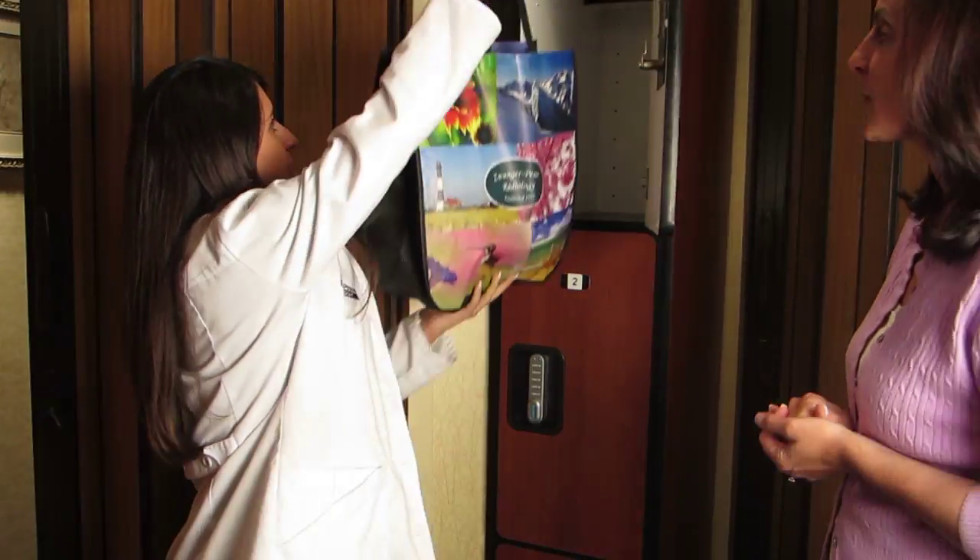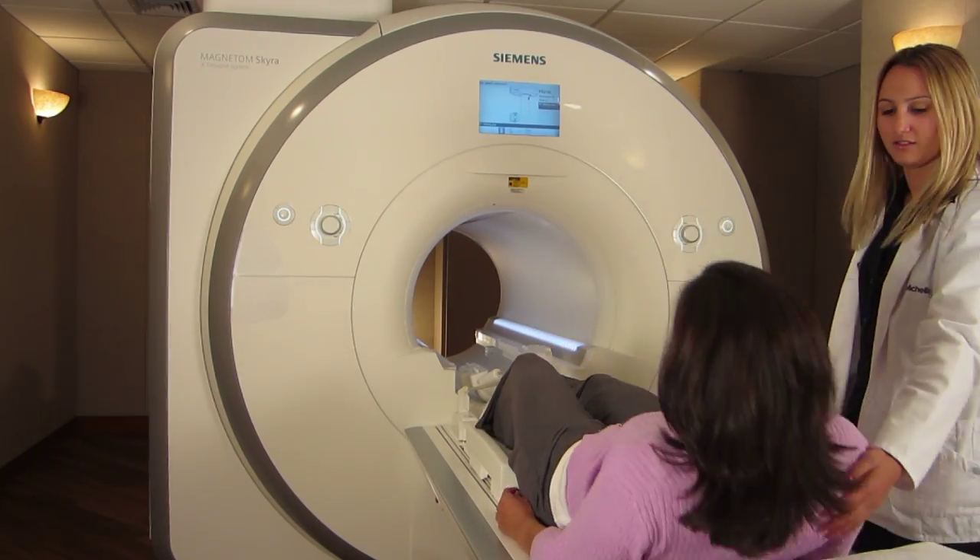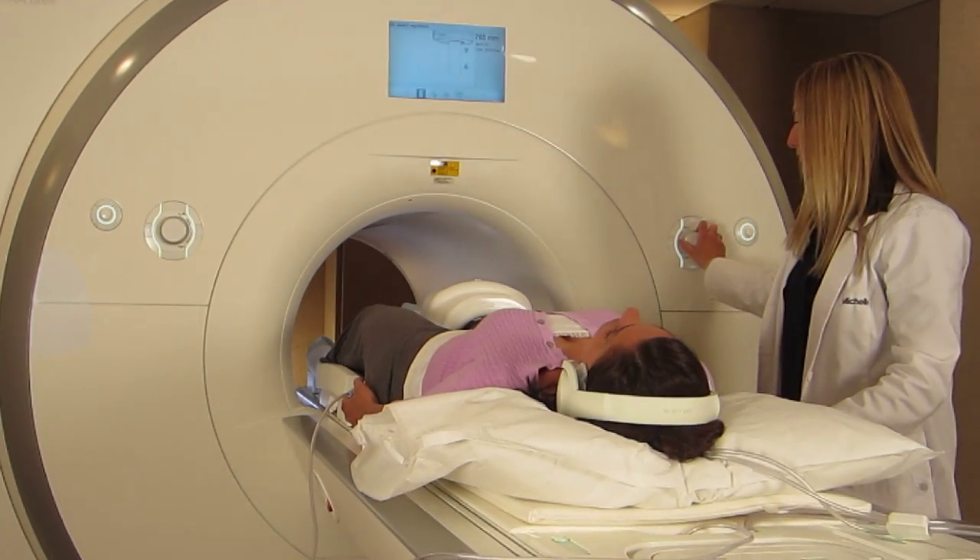So what happens during the MRI exam? After checking in at the front desk, you will be given a secure locker for all of your belongings. You will then meet the MRI technologist who will be performing your study. MRI uses an extremely strong magnet, so we must confirm that you are free of all metal including jewelry, zippers, and buttons. You will then lie on a retractable table and enter the MRI bore or donut-shaped opening of the machine.